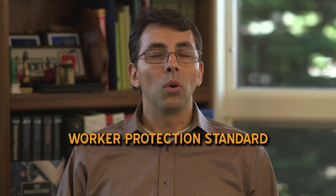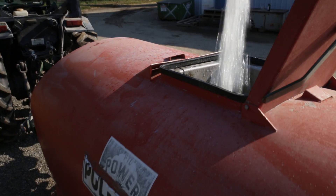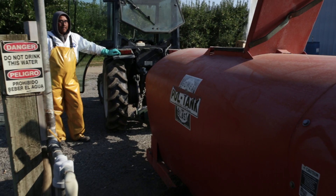The Worker Protection Standard, or WPS, is part of the Federal Code of Regulations. While farm owners and their immediate family are exempt from some of these regulations, law mandates that agricultural employers inform and train their farm workers in pesticide safety once a year.